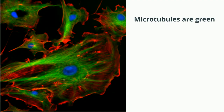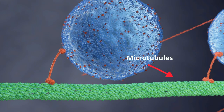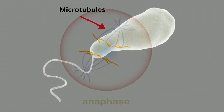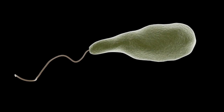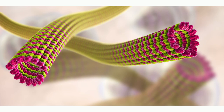Finally, microtubules are the largest filaments and also create tracks for proteins. Think of microtubules as roads in the cell. They also help pull chromosomes apart during mitosis. Microtubules also help with the movement of the entire cell by creating flagella or cilia that help propel certain cells. If you'd like to know more about cell organelles, this playlist will help.